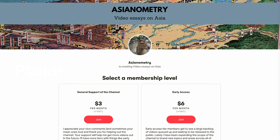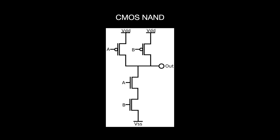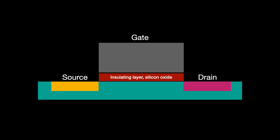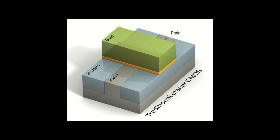For decades, the semiconductor industry's building block was the Metal Oxide Semiconductor Field Effect Transistor or MOSFET. This transistor is very common in digital circuits like inverters, NAND gates, and SRAM cells. It is made up of a gate sitting on top of a channel connecting a source and a drain. The source and drain are regions of silicon doped with atoms of other elements to donate or receive electrons. There is also a thin insulating layer between the two, usually made from silicon oxide. With the exception of the gate and its insulating layer, the whole thing is flat or planar.